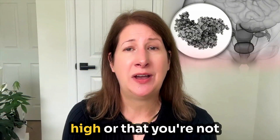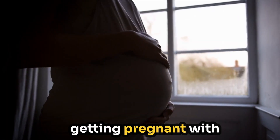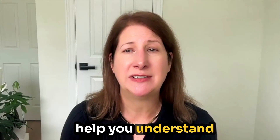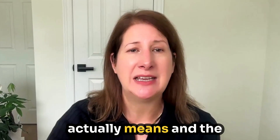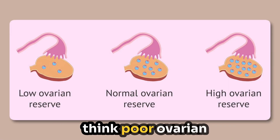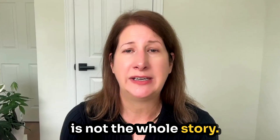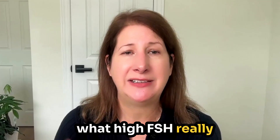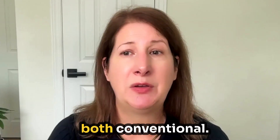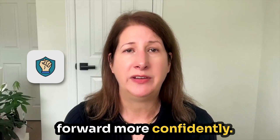If you've ever been told that your FSH is too high or that you're not a good candidate for IVF, today's episode — Getting Pregnant with High FSH: Understanding Fertility Treatment Options — is going to help you understand what the number actually means and the many ways you can still support your fertility. We're going to look at what high FSH really signals, how to interpret it alongside other markers, and what options both conventional and functional fertility offer to help you move forward more confidently.